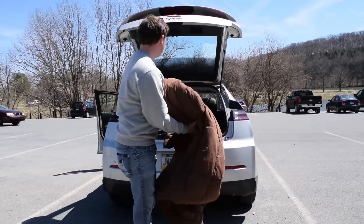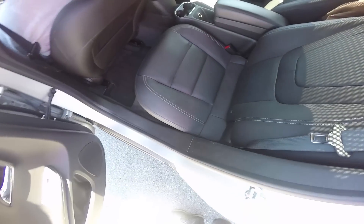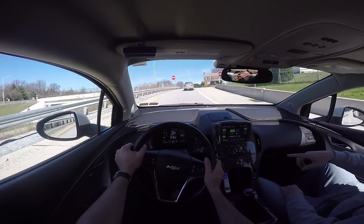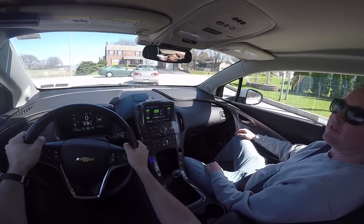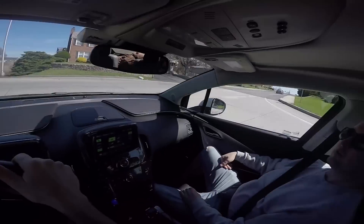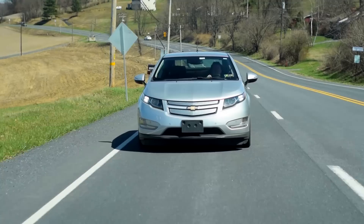The battery never goes under a 10% charge or really over 90%. The idea is that if you run out of electricity and you run out of gas, the car uses that little bit of extra reserve battery to get you somewhere where you can fill up on gasoline. It's definitely a helpful feature if you're the type of person who just forgets to fill up sometimes.